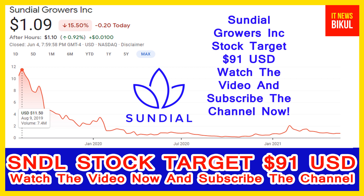Sundial Growers Incorporation is related to healthcare and works in the biotechnology and drugs industry. The number of employees working in this company is above 300, and the company headquarters is located in Calgary, Canada. On the SNDL stock chart, the highest price was made on 9th August 2019, at $11.50 USD.